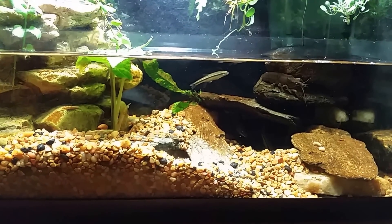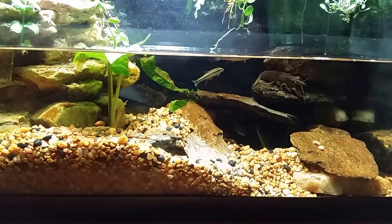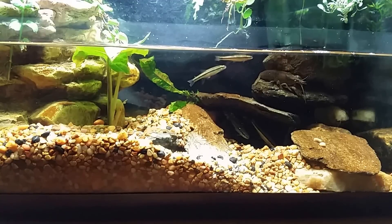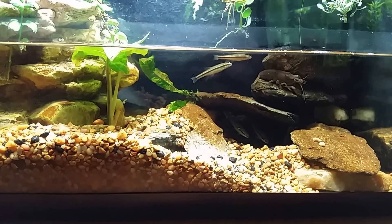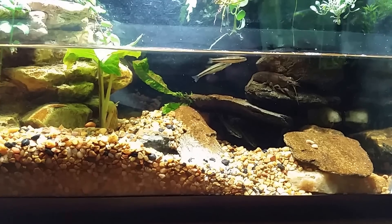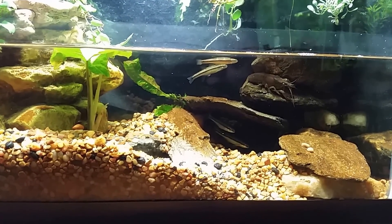I waited overnight to see if they acclimated, and they had not. When I came down this morning they were doing the same thing — right up near the surface, gasping for breath. By that I simply mean rapid gill movement; they were passing a lot of water over their gills trying to extract as much oxygen as possible. It's the fish equivalent of gasping for breath.